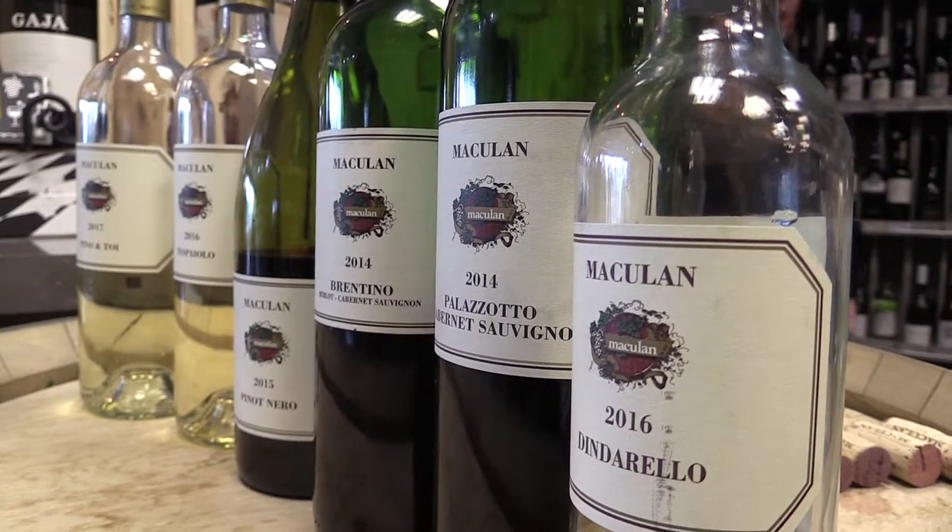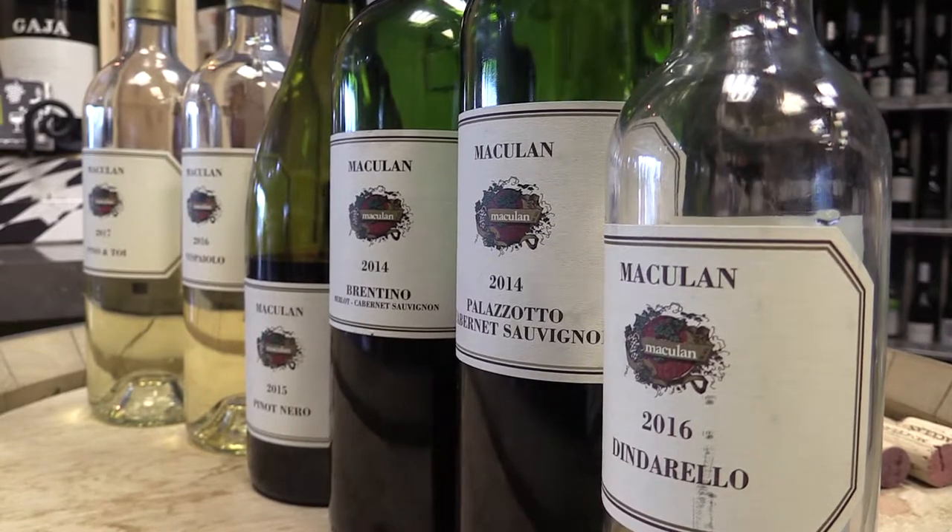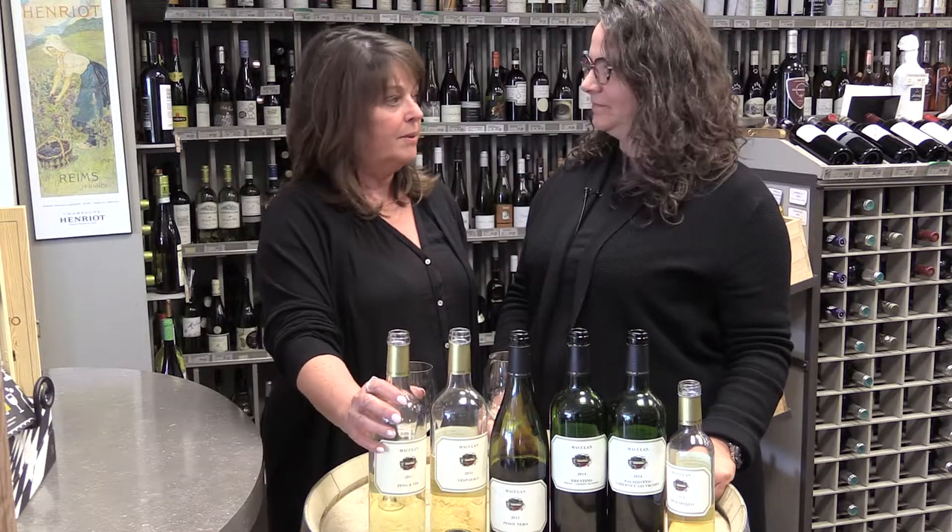We're here today with Angela Makoulan, she's from Veneto in Italy, and we have had good fortune in Edmonton and all of Alberta too. I think most of these wines have been available here for many years — at least more than 15 years.